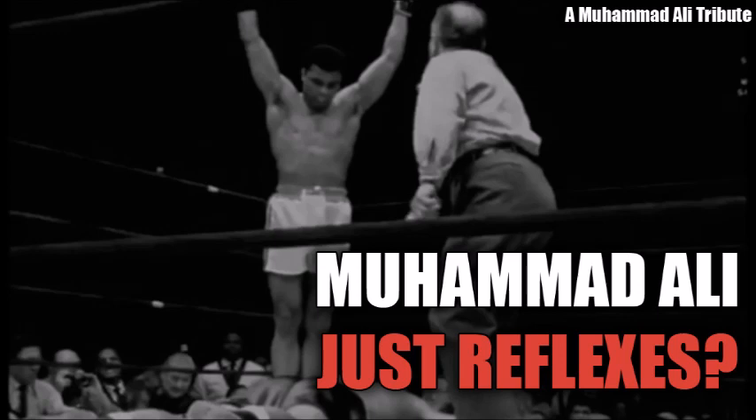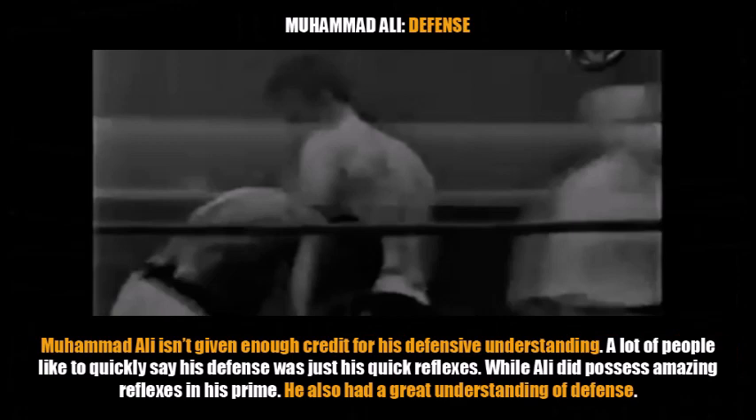A lot of people don't give Ali any credit for his defense — a lot of people put it down to just his reflexes. But Ali did have some skill and he did have a good understanding of defense, as I hope this video will show. Now while he did have incredible, amazing reflexes in his prime, Muhammad Ali did have a good understanding of defense. I'm not claiming that he was the best defensive fighter in the world — all I'm saying is he had a good understanding of defense.